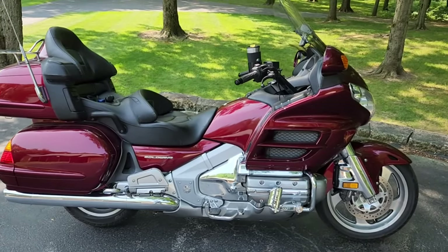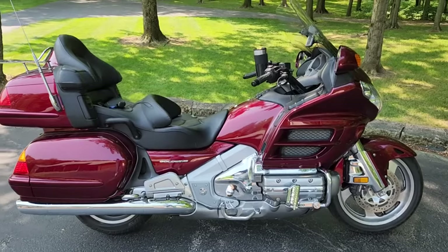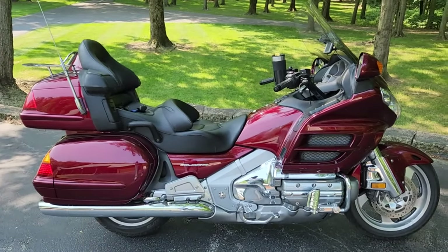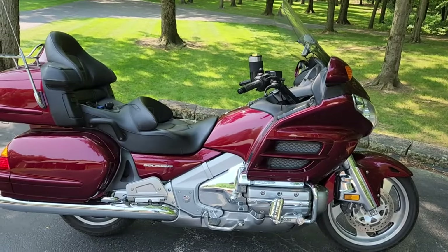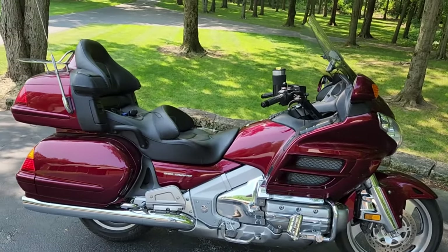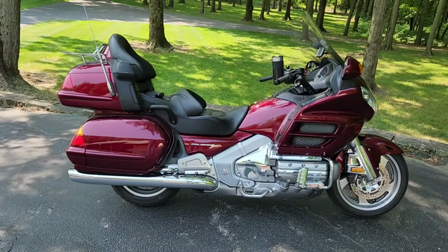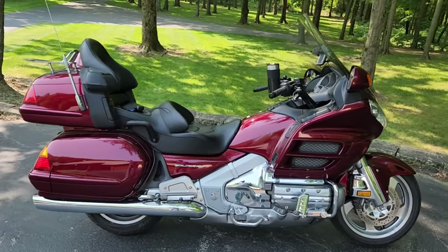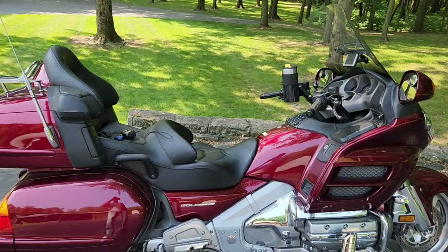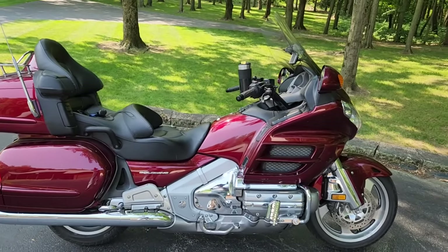The FJR had a V-stream aftermarket windshield on it, which kind of surprised me. So I thought, well, maybe it's time I start looking into windshields. I did a lot of studying and comparisons — different windshields, looked at windshields like the F4 and things like that. Some of those windshields, easy to spend four or five hundred dollars on them. I wanted something economical.